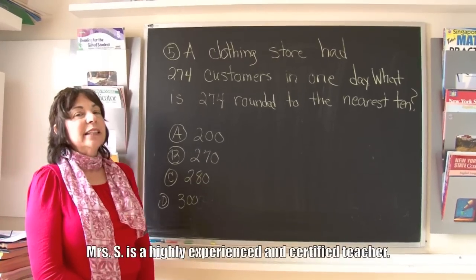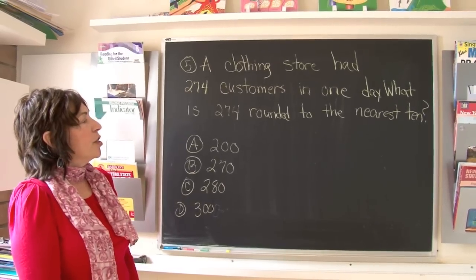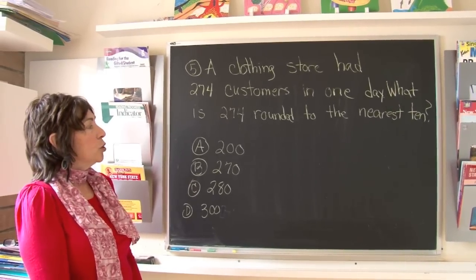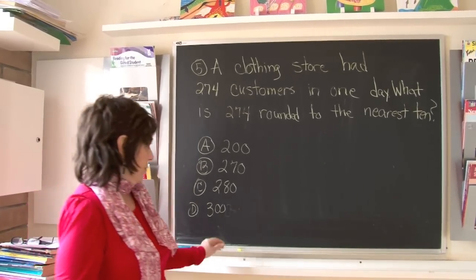Boys and girls, let's take a look at number 5 from the 4th grade math test. It says, a clothing store had 274 customers in one day. What is 274 rounded to the nearest 10? Let's take a good look at that.